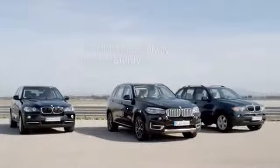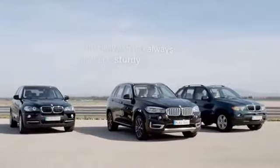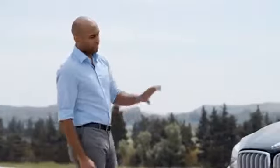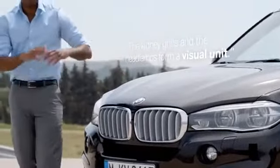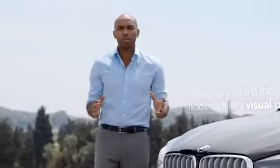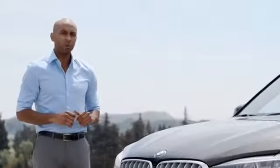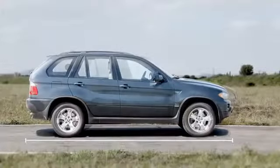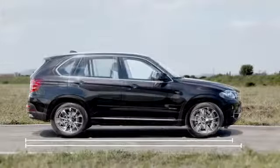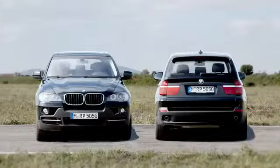When you look at the front of the trio, you'll see that the X5 has always appeared sturdy. On the new model, the kidney grille and the headlamps form a visual unit, which increases the powerful performance. Dynamic is clearly embodied in the silhouette of the X5. As you can see here, the length slightly increased with each model and the dynamic appearance progressed with each new generation.